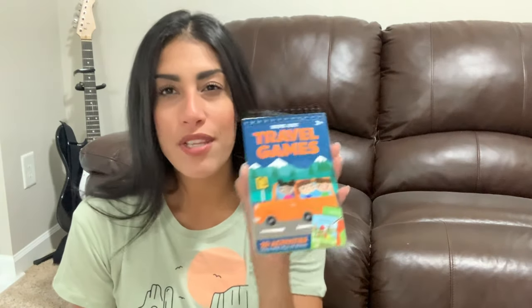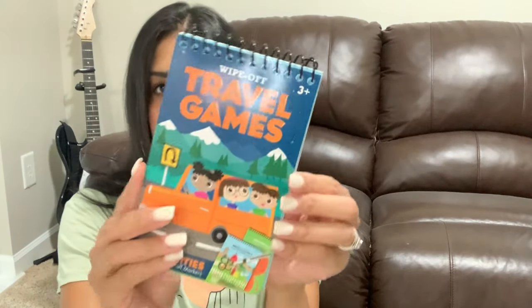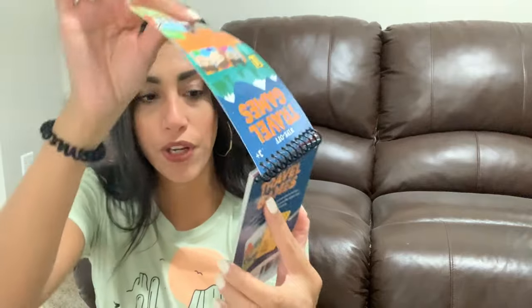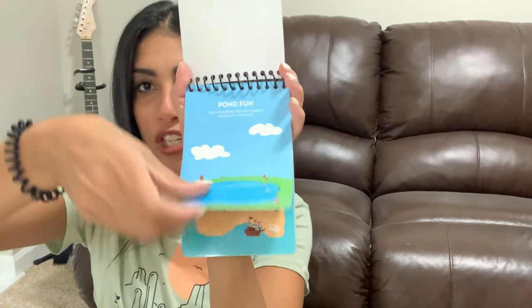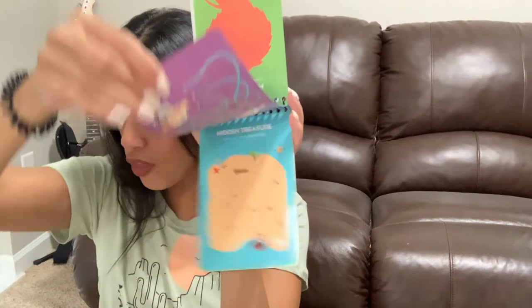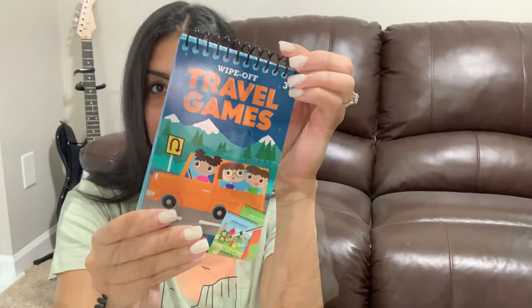Next is a travel game, great for road trips since we don't really fly anywhere. We have a road trip coming up in October — we're going up to the mountains — so I figured I'd grab this now and save it. It has 20 activities and works with wipe-off markers, so they can draw and play games on the pages and wipe it off to keep playing.